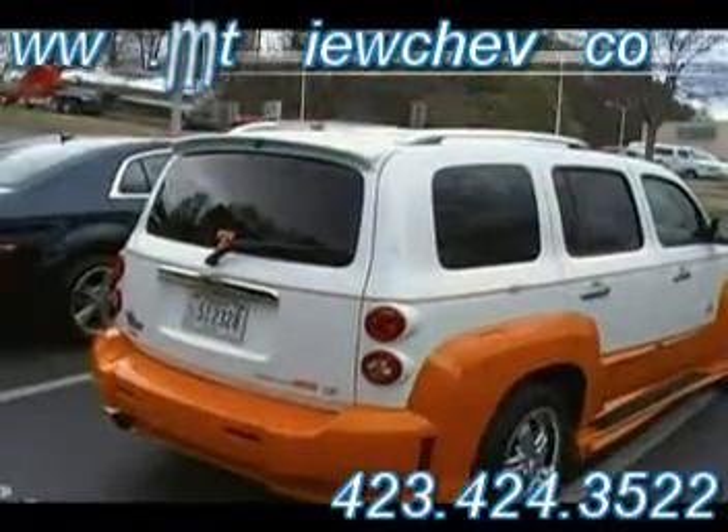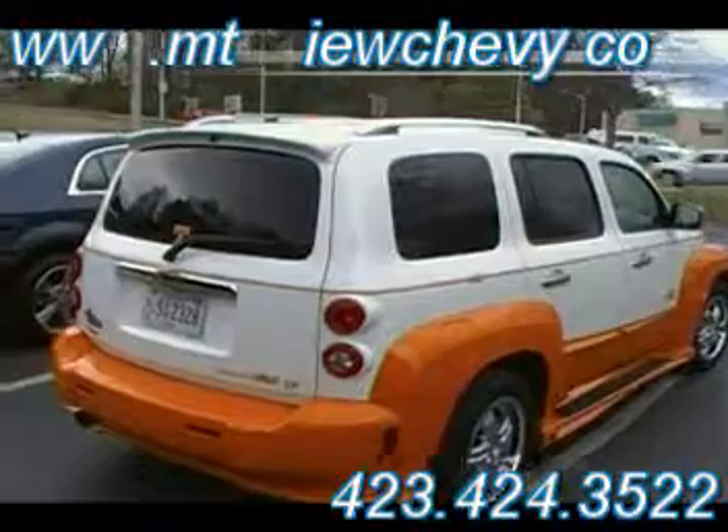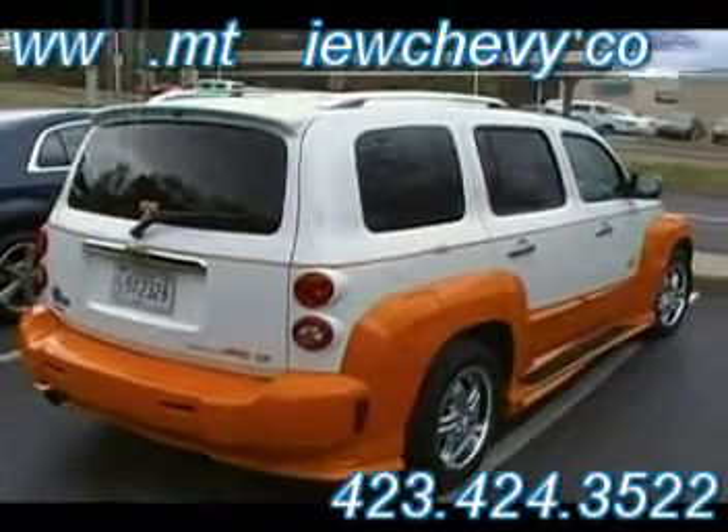It's the tailgating car, isn't it? Now, were you the second owner? Yeah, 5,000 miles when you bought it in Knoxville. And you're trading this for a Malibu here.